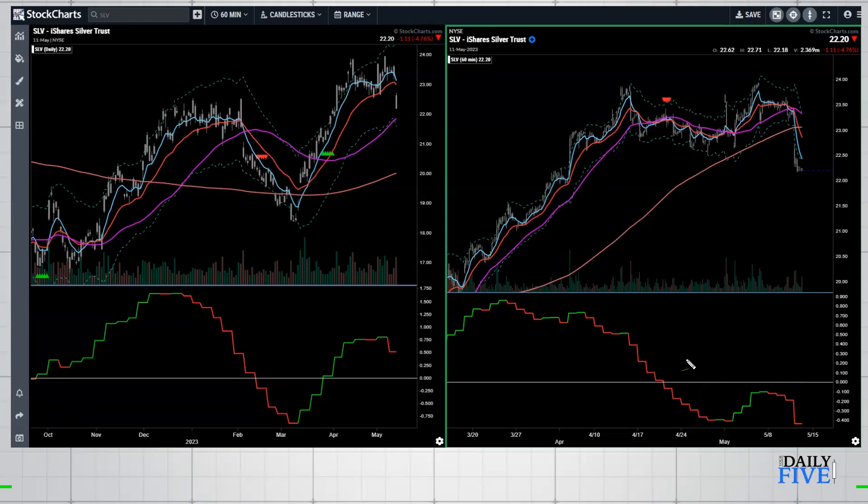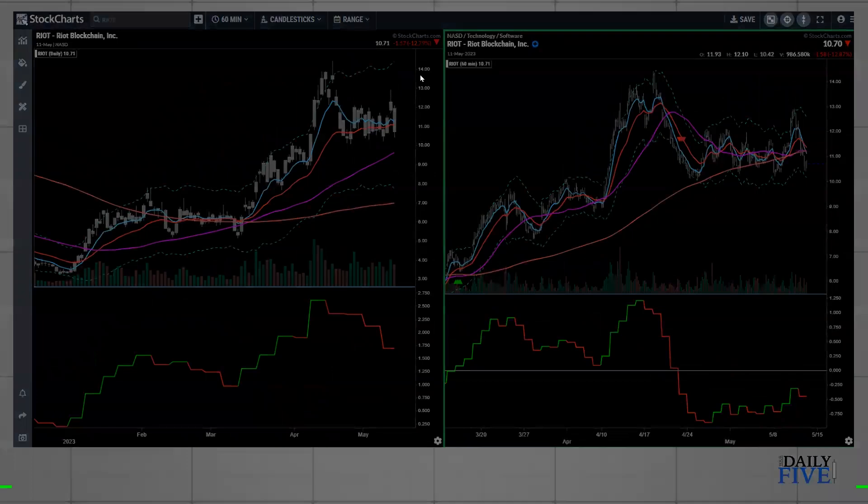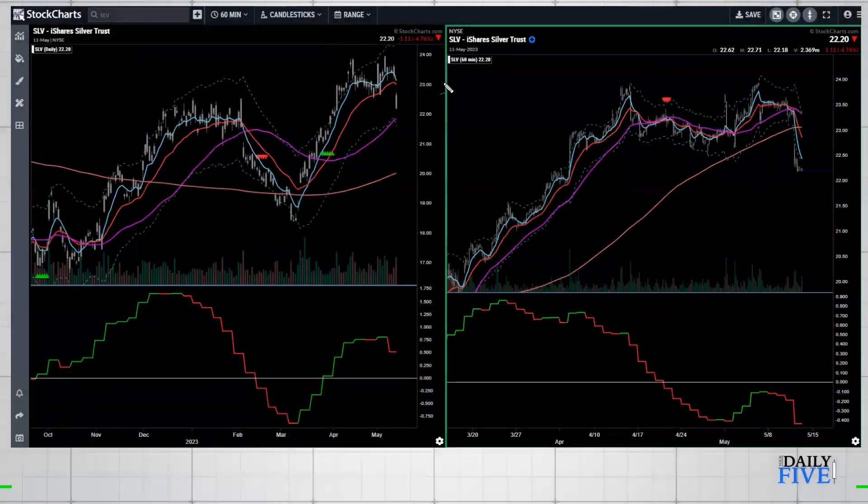Sometimes an inverse trampling move can be shortable depending on the scenario, but at minimum it means don't go long. For SLV that's exactly what it meant — don't chase this. You can see price then crossed back below the hourly 50 and has now failed in a very big way — a big bar to the downside. Even without the hourly chart, this thing was getting really far away from the daily 50 and needed to take a bigger break, which in this case meant a significant pullback.